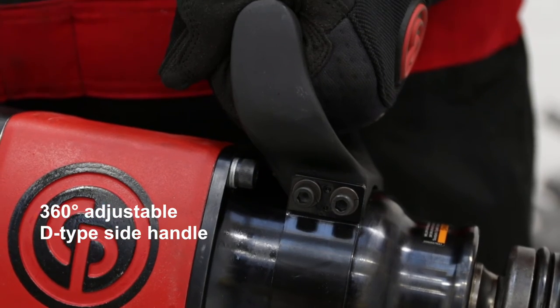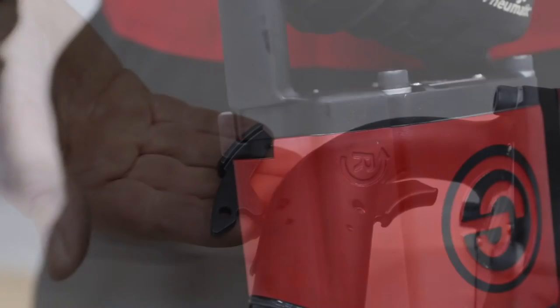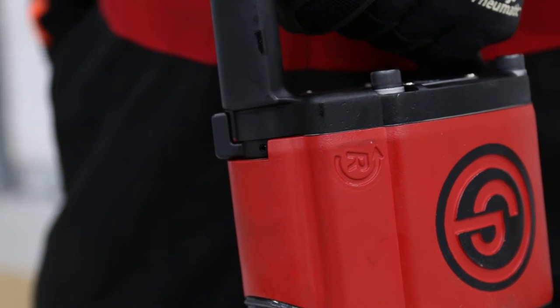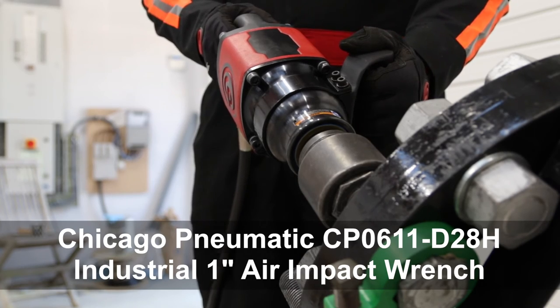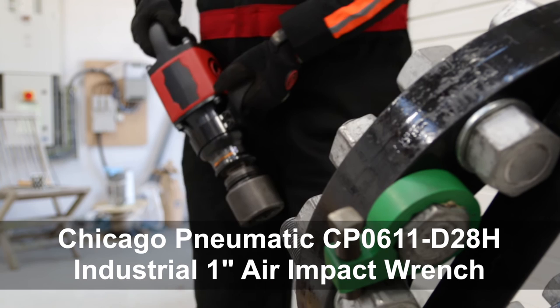The rotatable side handle and option of inside or outside trigger improves operator ergonomics. With 1,220 to 2,440 Nm in the forward direction and 3,790 Nm in reverse direction, it has a rundown speed of 3,500 rpm and 1,020 blows per minute.